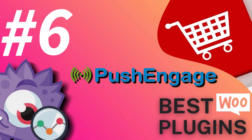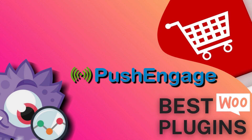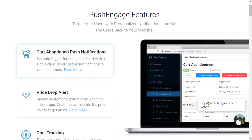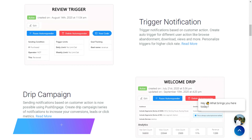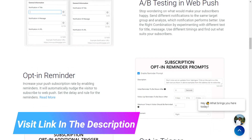Number six is PushEngage. Browser notifications are a great tool to get visitors coming back to your site. You can skyrocket your WooCommerce sales and conversions by sending targeted messages to your customers, informing them about new products or flash sales. For example, if a customer picks out some products and then leaves without buying, you can automatically send an abandoned cart alert to boost your conversion rate. It even lets you test your push notifications through A-B tests, create drip campaigns, set up opt-in triggers, and much more.